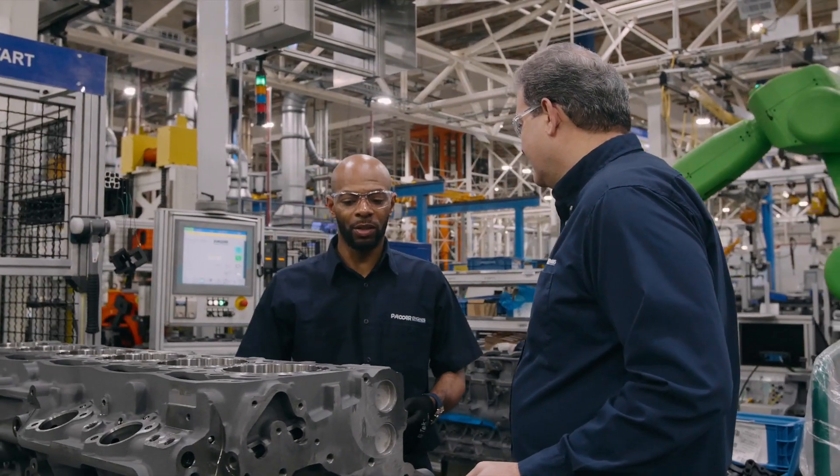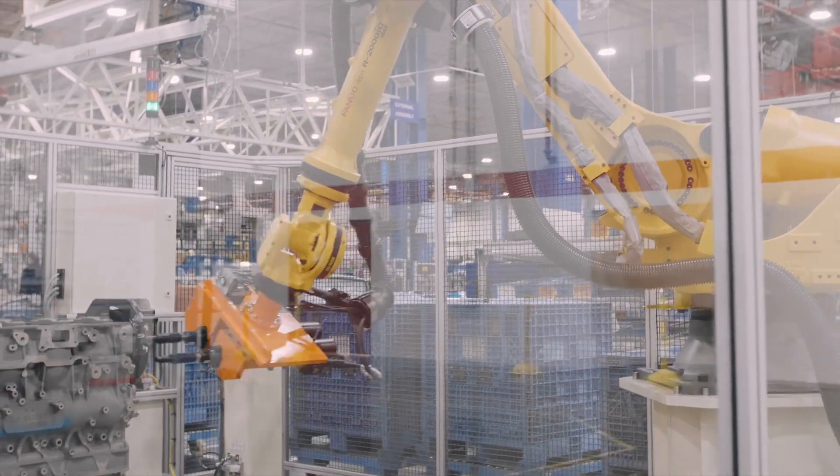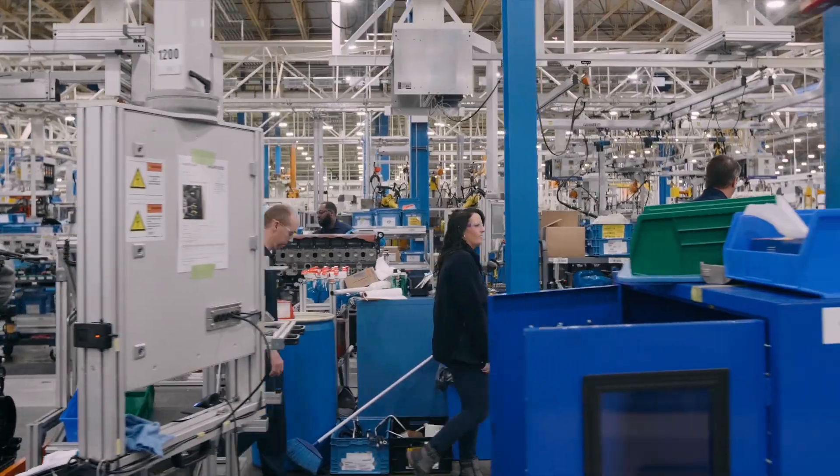Being the only engine plant for PACCAR in North America, we have total responsibility to ensure that we're achieving the output that is expected of us at the quality level that is expected and meeting all the needs of our customers, which are the truck facilities. Here at the engine company, we produce the heart of the truck — the MX-13 or MX-11 engine.